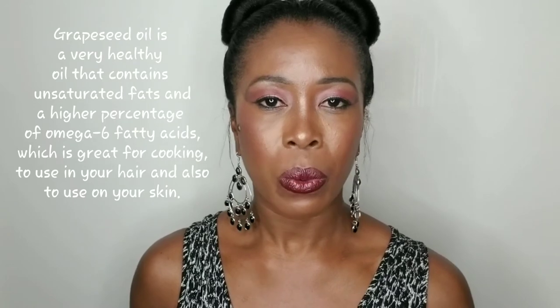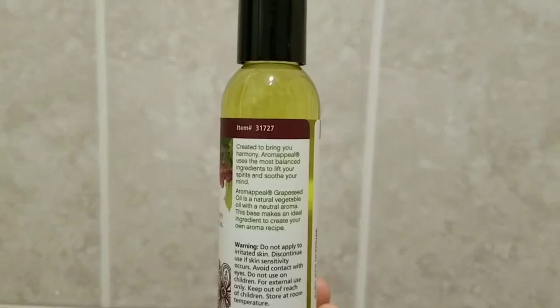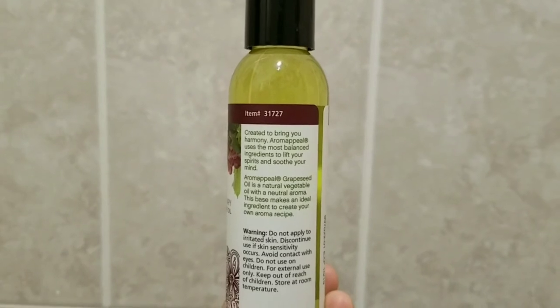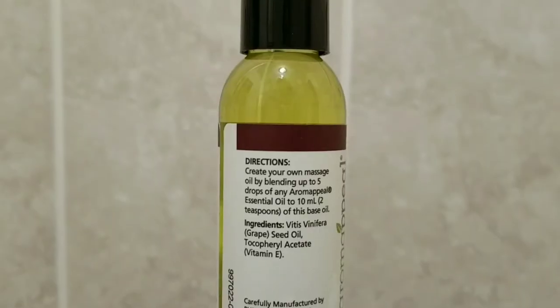The next oil I picked up is grapeseed oil. Grapeseed oil makes my hair feel really nice — it doesn't weigh the hair down, it's a very light oil. When you put it on your hair it doesn't give excessive shininess or make it look like a wet cat; it looks really nice, fluffy, and movable. It also really softens the hair. I always stock up on my grapeseed oil.